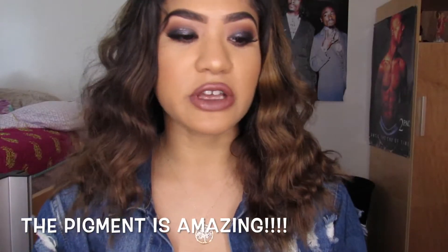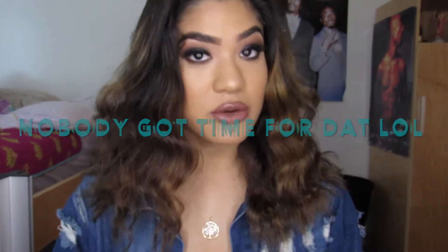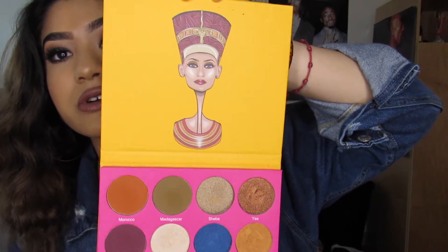A lot of the reviews I saw are extra long, so I just wanted to make one to make sure y'all go and get a palette. I'm not gonna do a ton of swatches — maybe one or two so y'all can see the pigment. You can look up other videos for more swatches. This is the Nubian 2 palette. I'm probably gonna end up getting the Nubian 1 and the Masquerade — those are the only ones I'm missing.